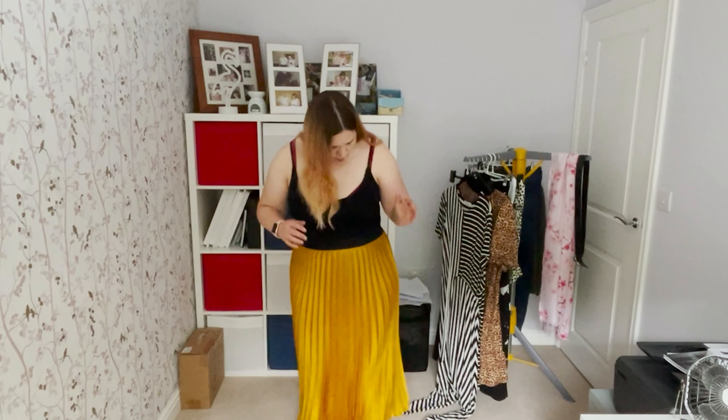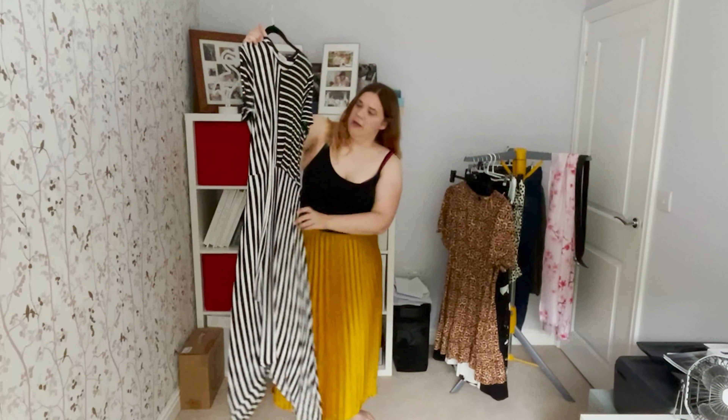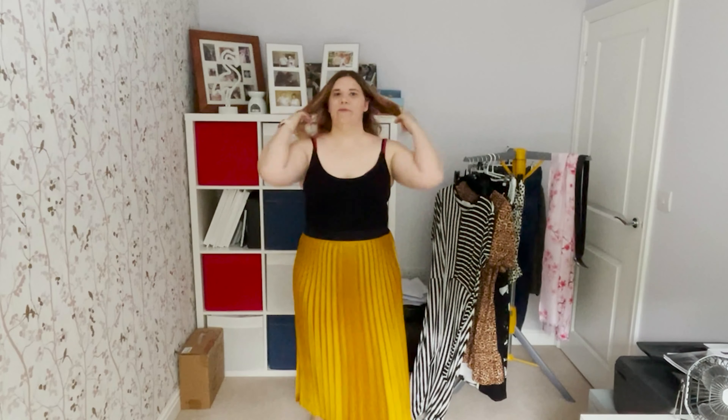Tip number seven: vertical lines. It can be like this pleated skirt, or this dress here which has lines going down. The reason is that it elongates your body. I'm only five foot four and a half — and that half is very important! You'll find that long vertical lines really help to elevate the look. I find it really flattering to wear anything with vertical lines, whether on the top or the bottom.